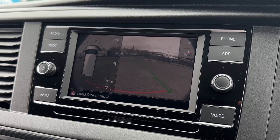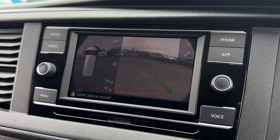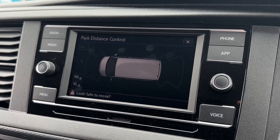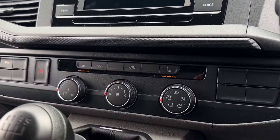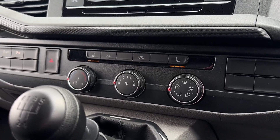It also comes with a reversing camera so you can see nice and clearly when manoeuvring, with parking guidelines as well to make lining up into spaces easier. And the front and rear parking sensors diagram is also available to see where obstructions are. Moving down from here you'll find the climate controls which are easy to adjust and the heated front seats to keep nice and toasty in the winter months.